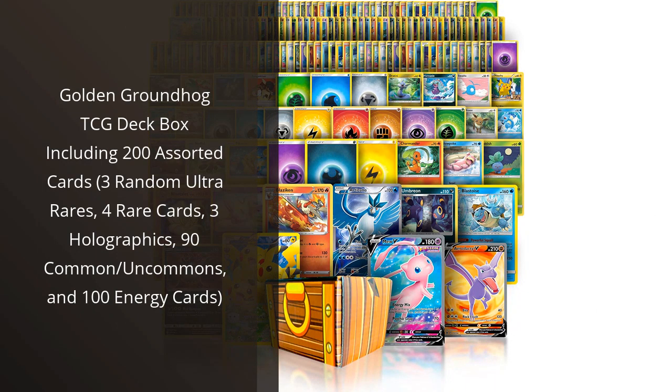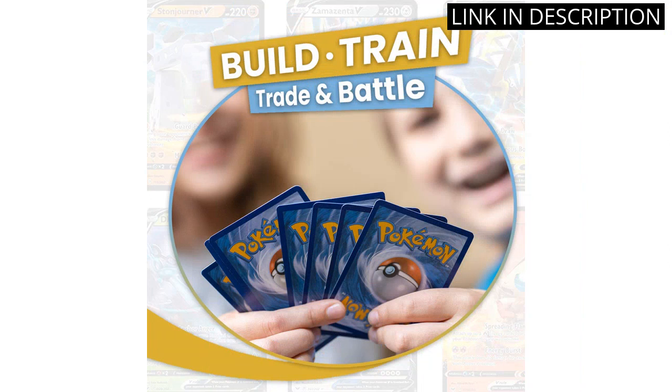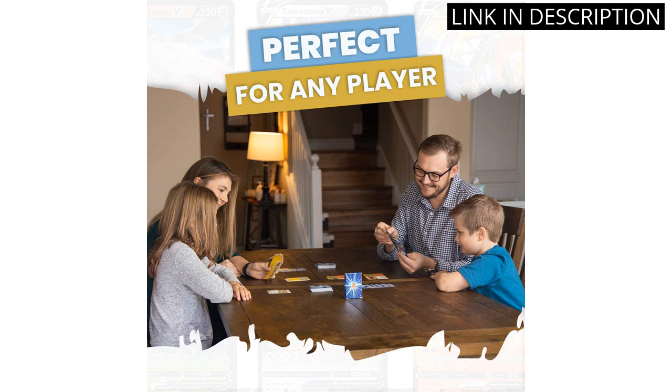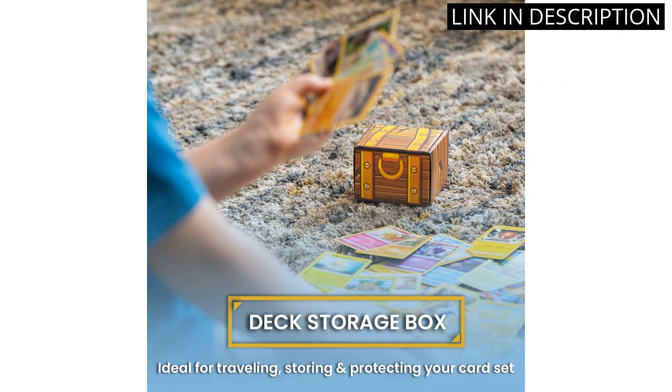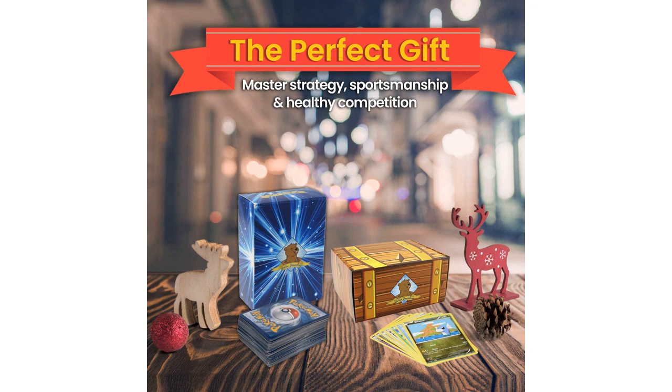I recently purchased the Golden Groundhog TCG deck box and I am extremely impressed with the variety and quality of cards included. With 3 random ultra rares, 4 rare cards, 3 holographics, 90 commons/uncommons, and 100 energy cards, this deck box truly has something for everyone. The box itself is sturdy and great for storing my growing collection. Overall, I highly recommend this product to any collectible card game enthusiast looking for a great value and a diverse selection of cards.